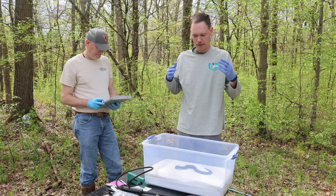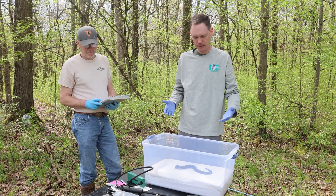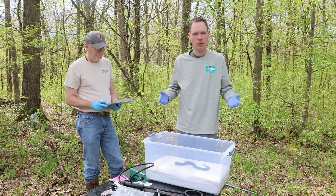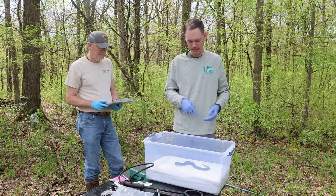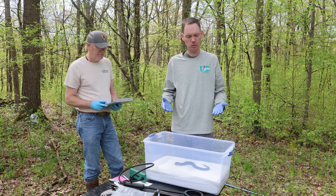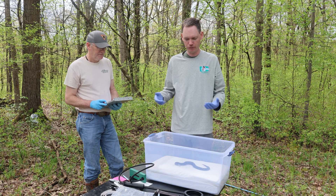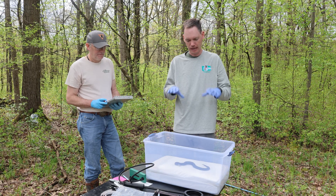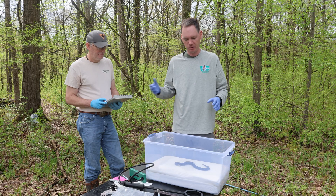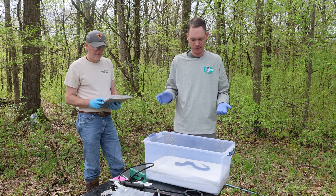Now that we've measured its length and have it confined inside the squeeze box, we'd like to get a photograph of it. Each massasauga's dorsal pattern — the pattern that runs down its back — is unique to each individual. If the tag were to malfunction or fall out, we would still have a photographic record of this individual. We could go through a flip book or digital files and still be able to tell whether or not we caught this individual before.